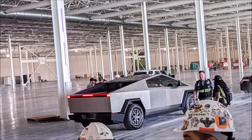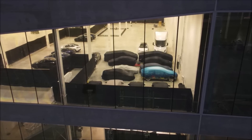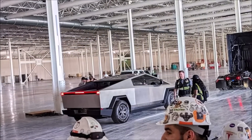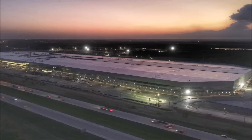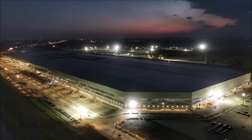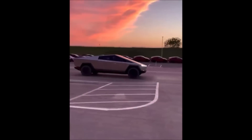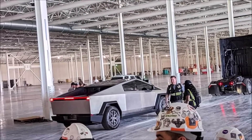Currently, all we know is that the Cybertruck production timeline has been pushed back to next year due to overwhelming demand for Model Y and Model 3. Elon Musk stated on the most recent earnings call that Tesla needs to fill the growing backlog for Model Y and Model 3 before starting production on a new vehicle, based on the ongoing chip shortage and supply chain issues. Nevertheless, there is a chance we'll see the production version of the Cybertruck for the very first time at the Cyber Rodeo event, instead of another prototype.